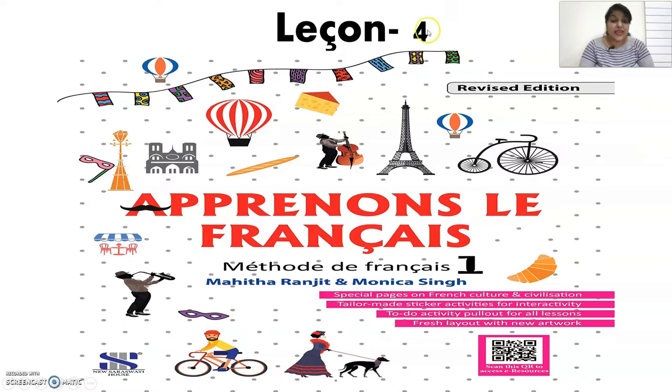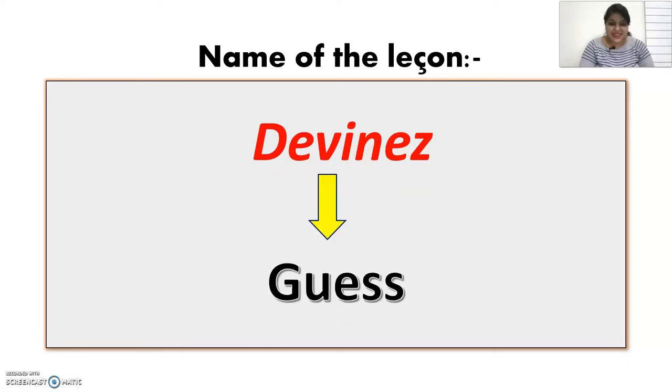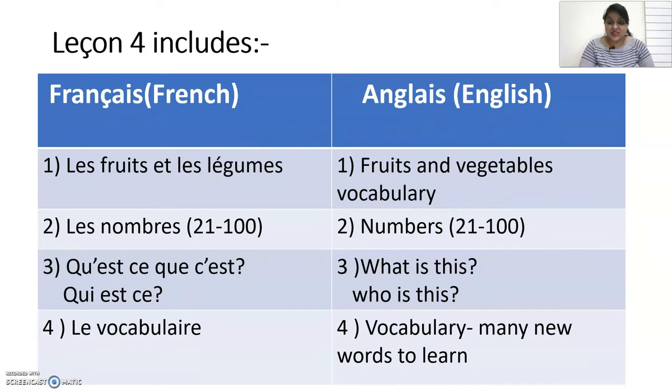We are going to do lesson number 4 of Apprenons le Français Method 1 book. The name of the lesson is 'Devine', which means guess or let's guess. In lesson 4, we will be learning Les Fruits et Les Légumes — fruits and vegetable vocabulary — then Les Nombres from 21 to 100, then the important concept of qu'est-ce que c'est, and finally le vocabulaire, which is always there in each lesson.